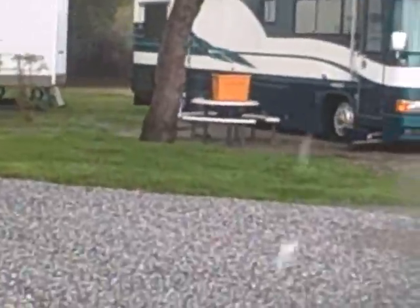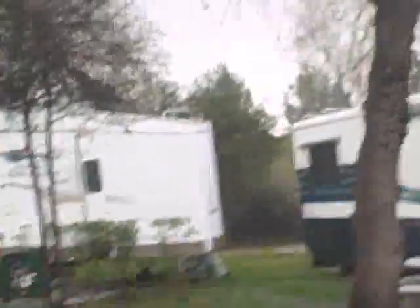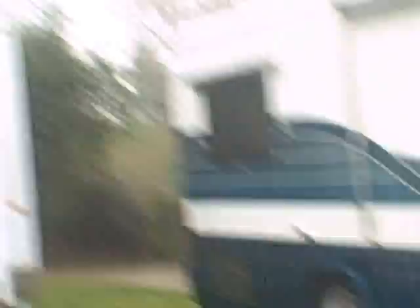Alright, I'm going to show you behind some of these RVs where it is completely filled up and it is really bad. It's pretty much a pond. It smells bad too.